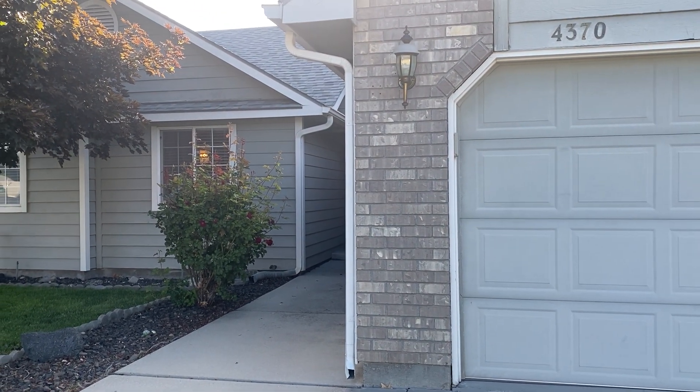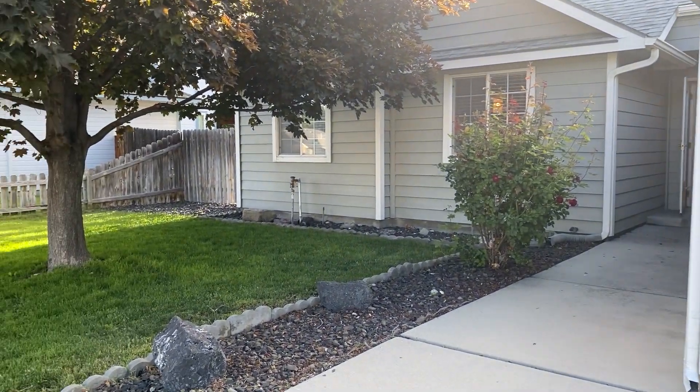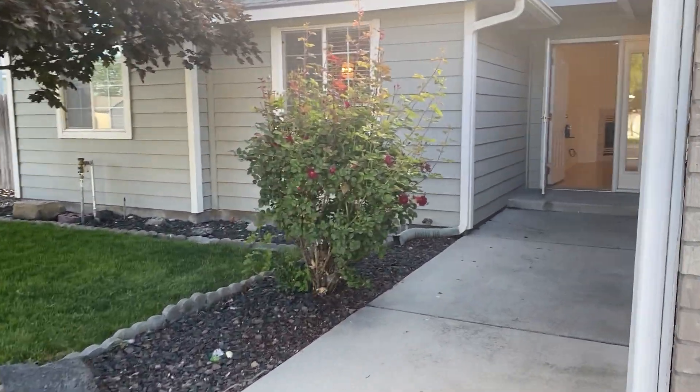Here we are at 4370 Cimarron, with helicopters flying overhead. We have a three-bedroom, two-bath here in South Boise.